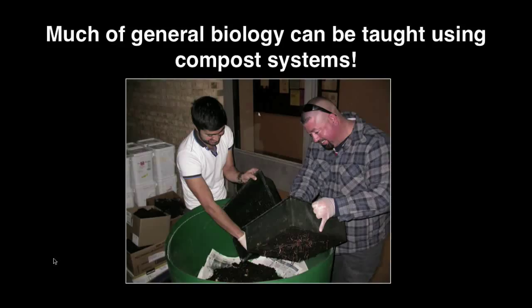Also, worldwide — especially in arid lands — we have a lot of soil erosion. So if you can teach somebody to build soil, you're countervailing that. That's an example of appropriate technology.